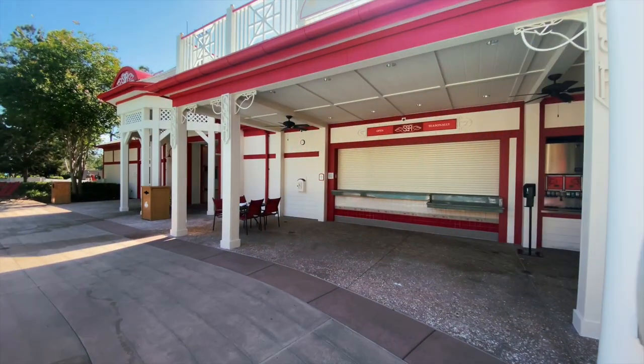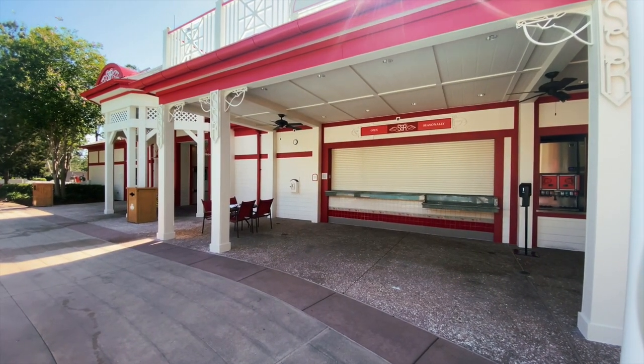The Backstretch Pool Bar, which is open seasonally, serves refreshing non-alcoholic drinks, beers, and cocktails. There's also a selection of poolside snacks including ice cream, pretzels, and pizza.